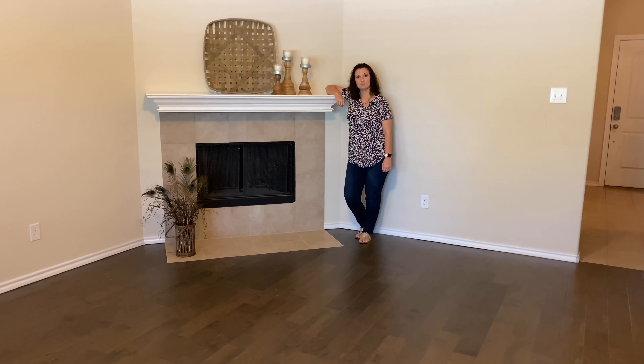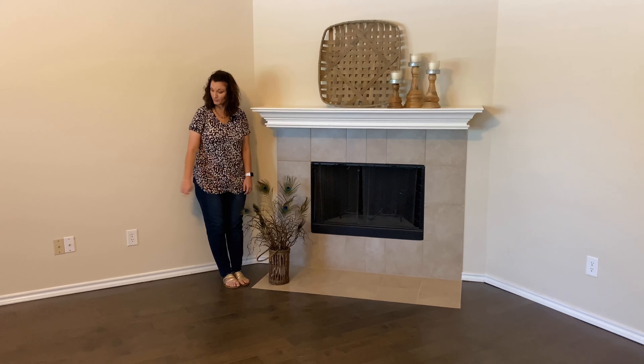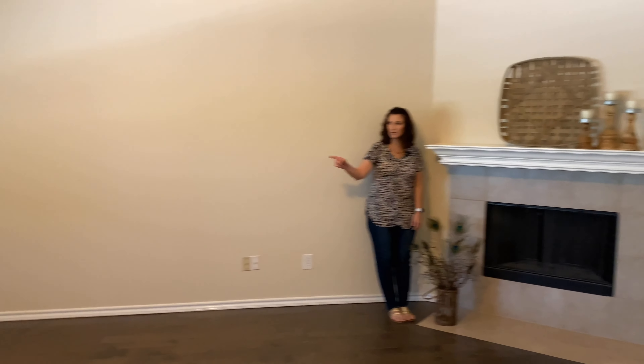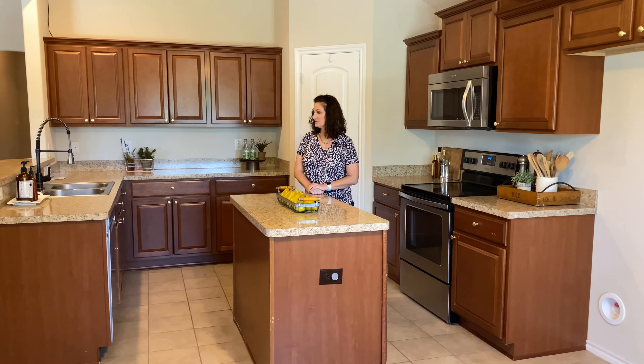Come along on this tour. One thing I like about this living room is it has hardwood floors, a wood-burning fireplace complete with a mantle, and three windows that overlook the backyard, so it has a lot of natural light.